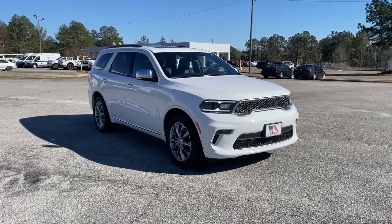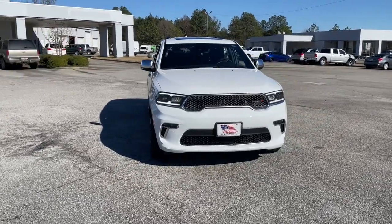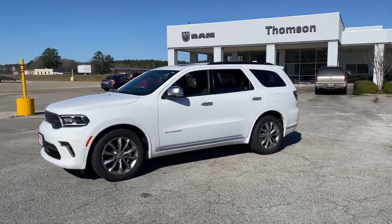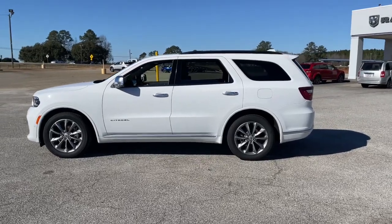Your next car could be the 2022 Dodge Durango. The Durango delivers rugged, full-size SUV power and capability, advanced safety features, refined comfort, third-row spaciousness, and the bold spirit born of muscle car heritage.